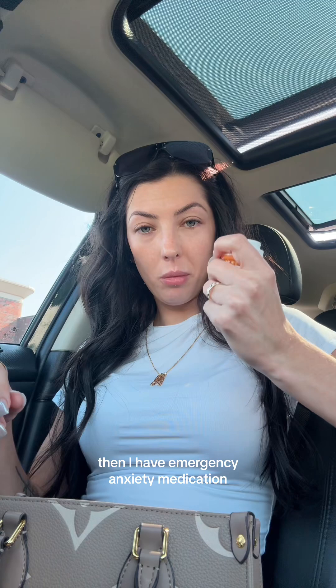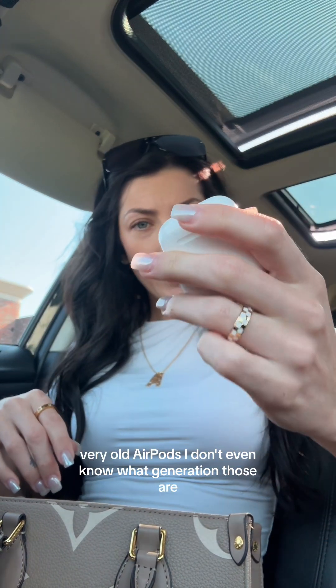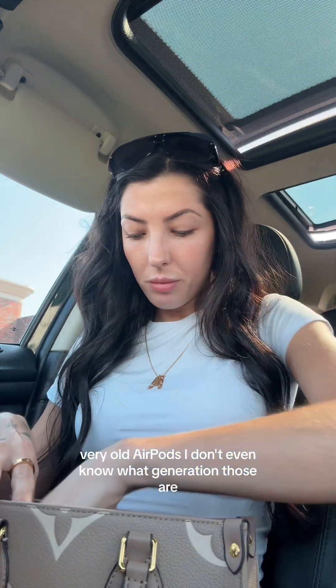Then I have allergy relief. Then I have emergency anxiety medication. And very, very old AirPods — I don't even know what generation those are. Had them forever.